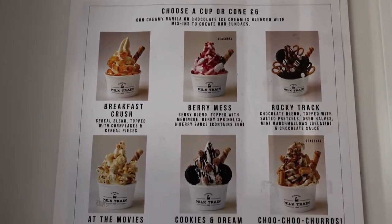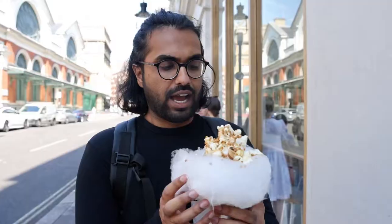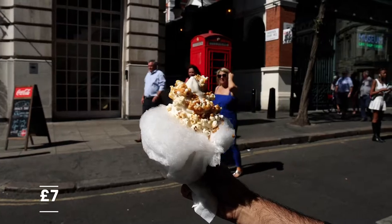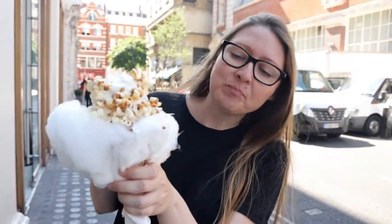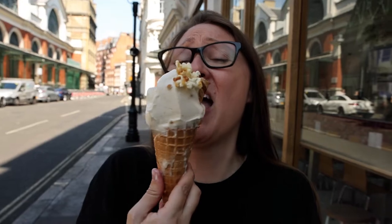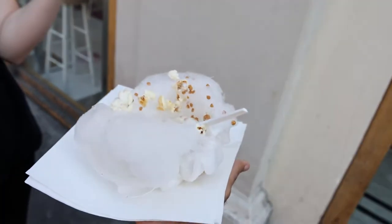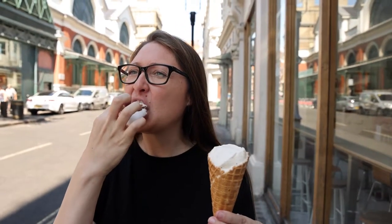So it's either At The Movies or Cookies and Dreams. We got At The Movies — it's caramel flavored with popcorn and everything. We also got the extra option of the candy floss. Truthfully, the candy floss looks a lot more Instagrammable than it is in real life to manage because the ice cream is melting. It's so good though. The candy floss is kind of acting as a little barrier to catch the ice cream that's dripping because it's so hot outside. This is such a mess — popcorn is just popping off, it's dripping all over the place. It looked like a way better idea than it is, but it tastes good.